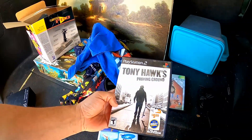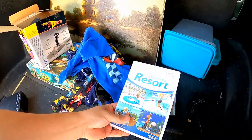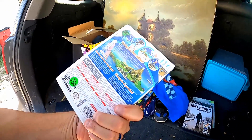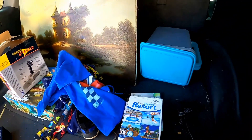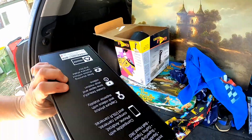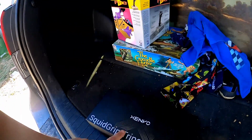I got a couple of video games myself — Fable for the original Xbox, and then a Tony Hawk game and Sports Resort. If you guys ever come across these, always try to pick them up, especially if they're cheap enough. These right here sell for about 25 to 30 bucks.